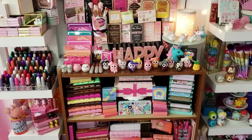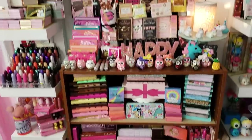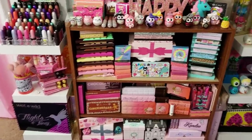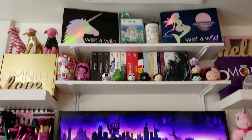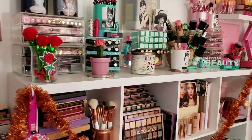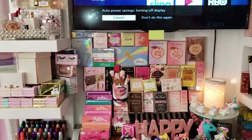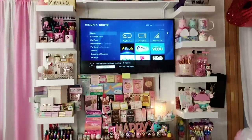Hey guys, so today I wanted to do 'What's On My Shelves Part 2.' You've probably seen this shelf if you follow me on Instagram — I post this little area because there's a lot of Two-Faced on there. To the left and right I have those LACK shelves from IKEA, a TV, and more shelves. When you walk in my beauty room, to the left is Part 1's shelves. Now we're going the other way.